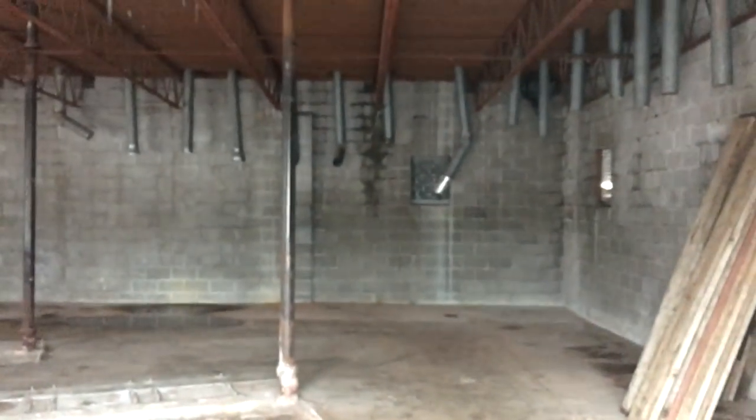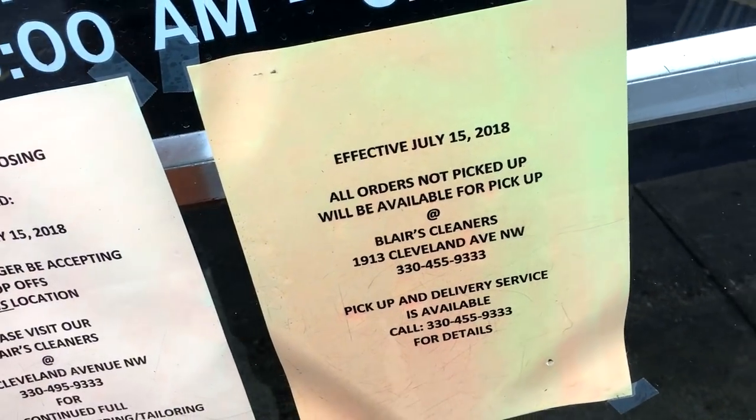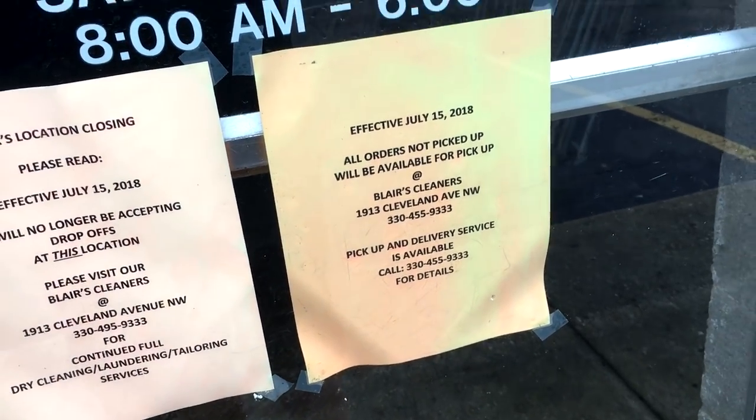They've been gutting this place, man. There's a notice that reads: effective July 15th, all orders will not be available for pickup at the other address.